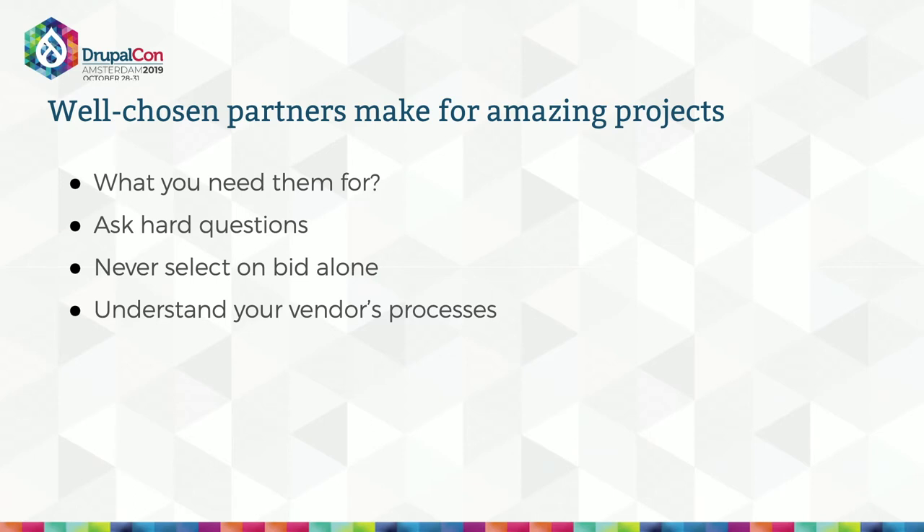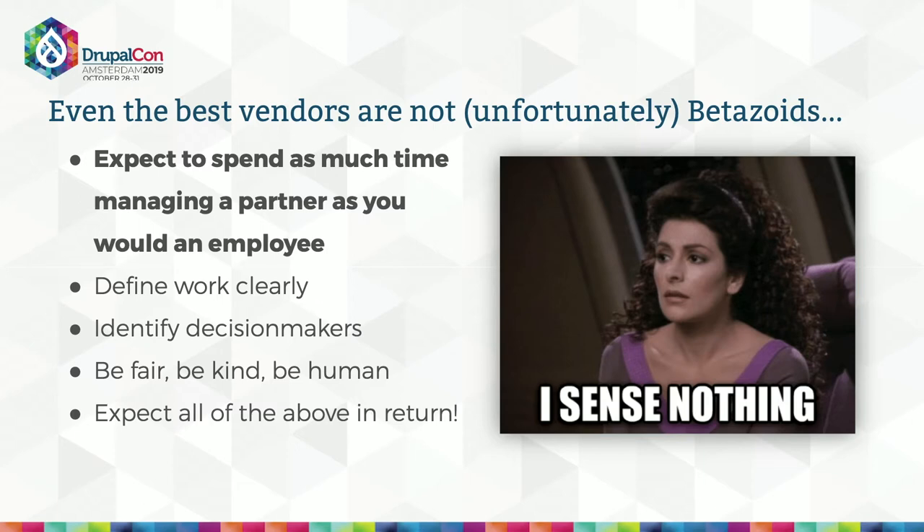The best consultants are not Betazoids — they can't read minds. So once you've selected a partner, remember that vendor management is a job. Expect to spend as much time managing a vendor as you would an employee — you'll often need less effort, but you'll never need no effort. Define work clearly and communicate early and often. Adhere to the process you agree upon up front. Know who your key decision maker is and make sure your vendor knows that too — don't let them chase answers because that costs you money. Be fair, be kind, be human, and expect all of the above in return.